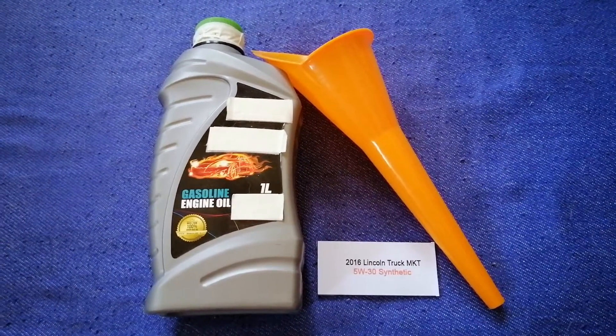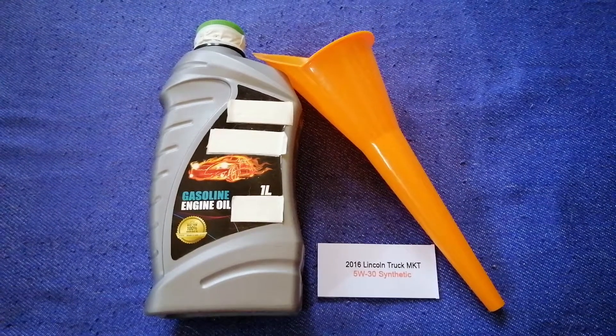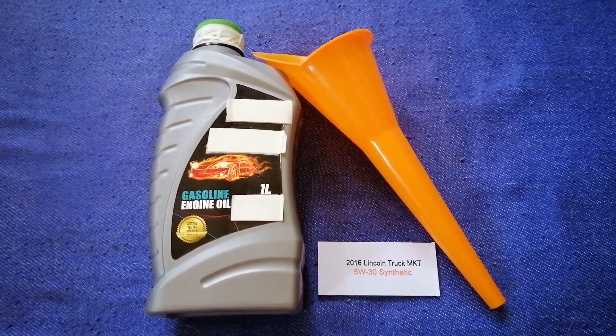Don't forget to check the video description for the most recent price. Thank you for watching this video — please like and subscribe.